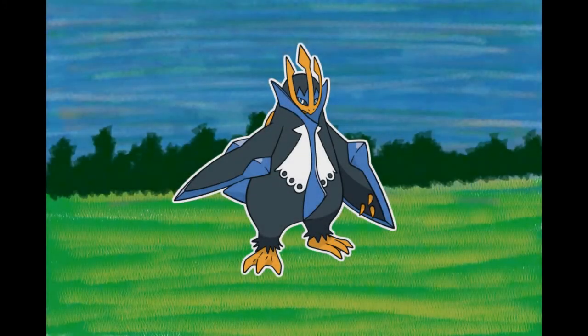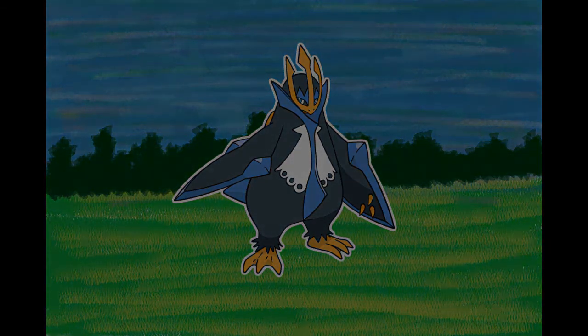Number 395, Empoleon, the Emperor Pokémon. The three horns that extend from its beak attest to its power — the leader has the biggest horns. It swims as fast as a jet boat. The edges of its wings are sharp and can slice apart drifting ice. If anyone were to hurt its pride, it would slash them with wings that can cleave through an ice floe. It avoids unnecessary disputes, but it will decimate anything that threatens its pride.